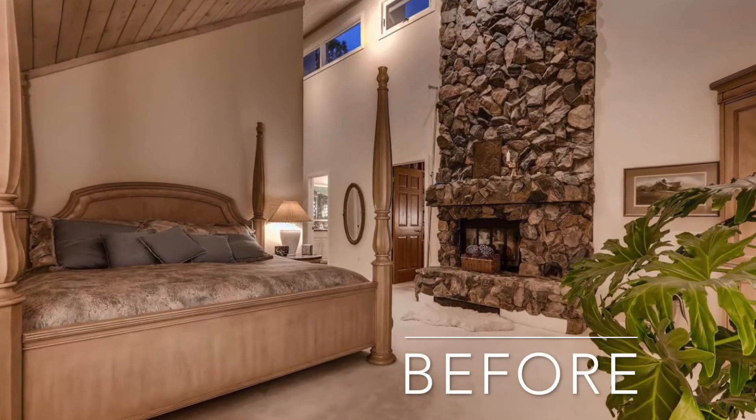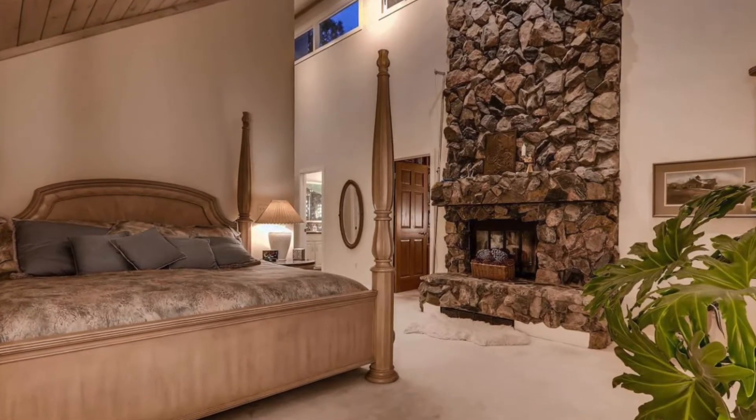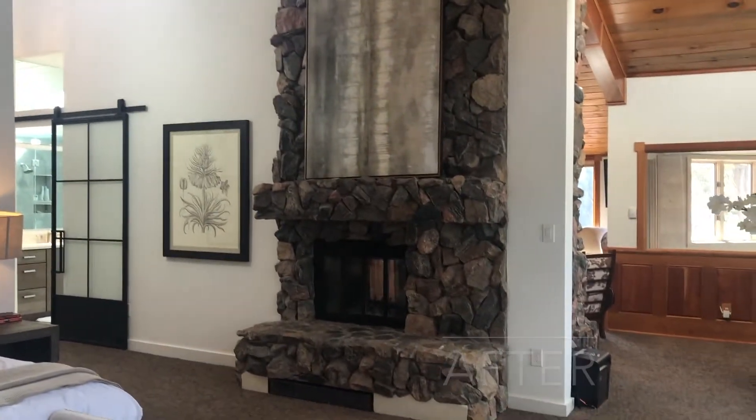We only have so much time, so let's jump to the previous master bedroom with beige paint and carpet. I love this bed — they nailed it with the white paint, darker carpet, and designer artwork.